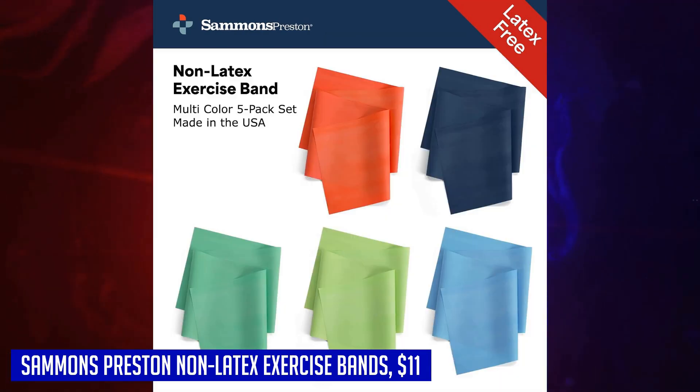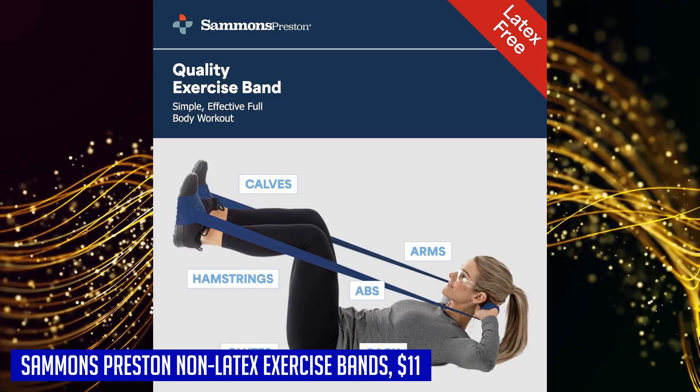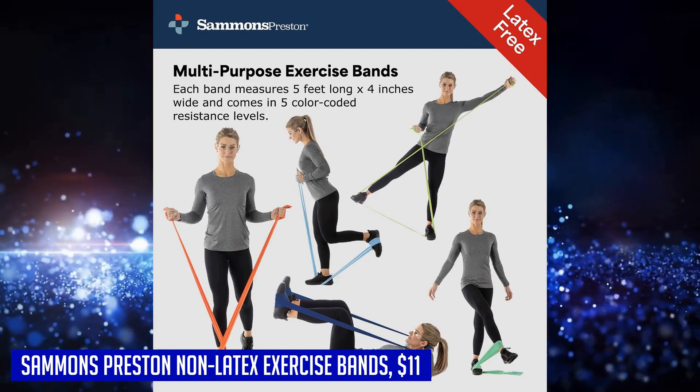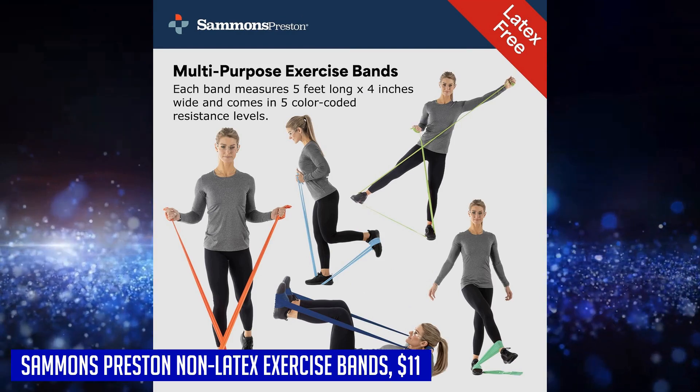Whether you want to improve your strength, dexterity, or flexibility, these bands can target all major muscle groups in your body. With their affordable price and progressive resistance levels, the Salmon's Non-Latex Exercise Bands are the perfect choice for a simple yet effective full-body workout that can be done anywhere.